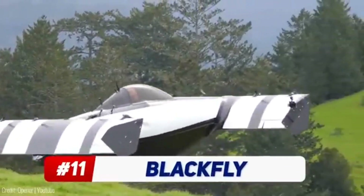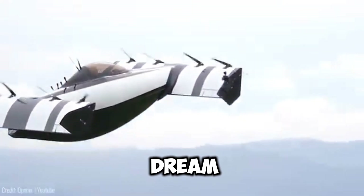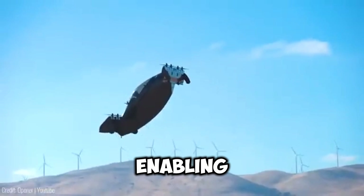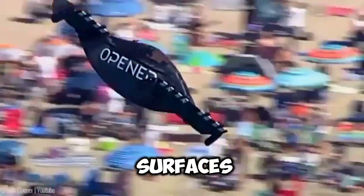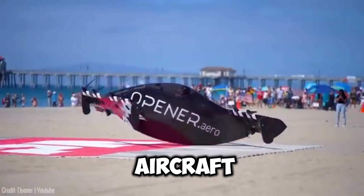This revolutionary electric vertical take-off and landing vehicle is bringing the dream of personal aerial transportation to life. The Black Fly heralds a new era of aviation, enabling efficient and easy-to-operate air travel. With triple modular redundant flight systems, control surfaces and sensors, safety is paramount in this innovative aircraft.